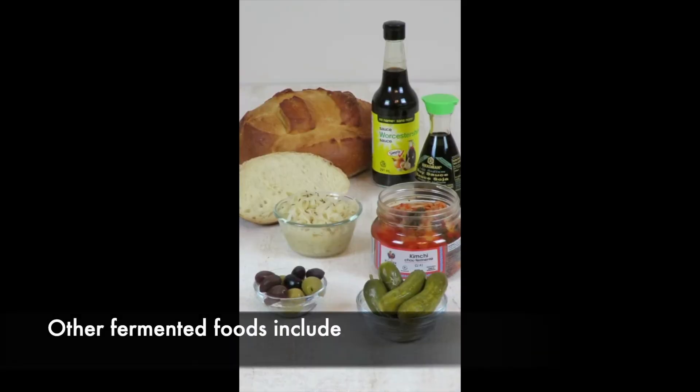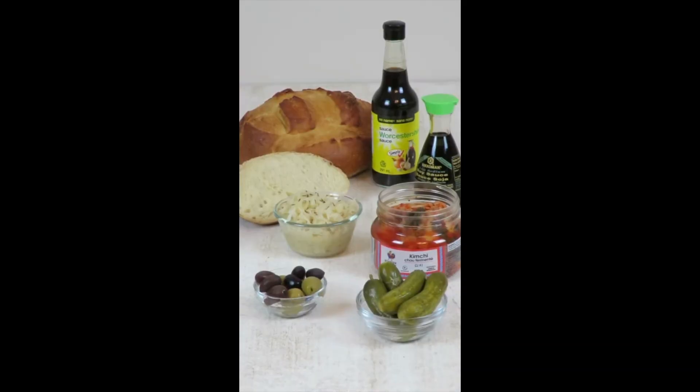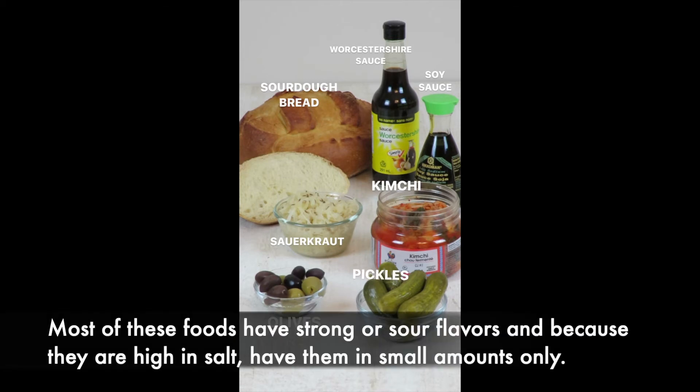Other fermented foods include sourdough bread, Worcestershire sauce and soy sauce, sauerkraut, kimchi, olives, and pickles. Most of these foods have strong or sour flavors and because they're high in salt, have them in small amounts only.